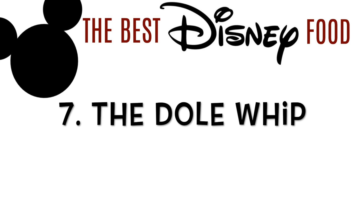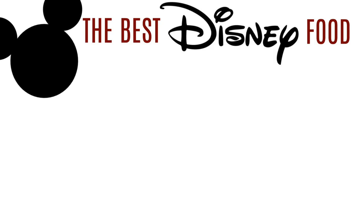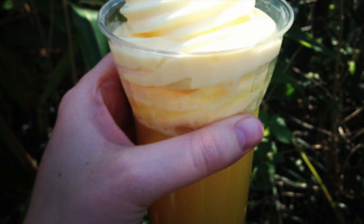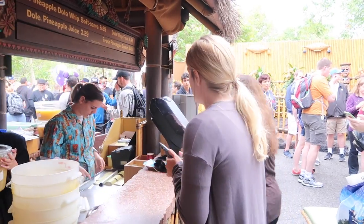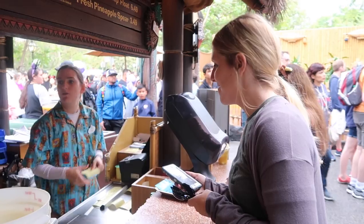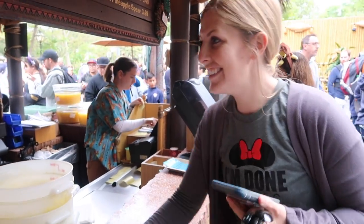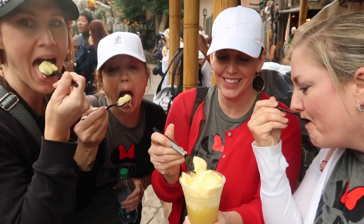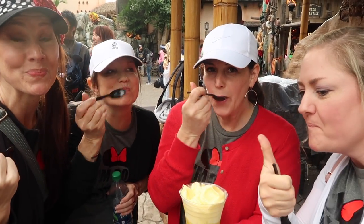I'm going to agree with them — the Dole Whip is one of my favorite things, so number 7 on our list. If you've never had the Dole Whip, there are two different kinds: one with pineapple juice and one that's just the ice cream. I tried the mobile order, told them my order, and picked it up right there. If you didn't see the line, it's about an hour long to wait for the Dole Whip — the mobile ordering is amazing.